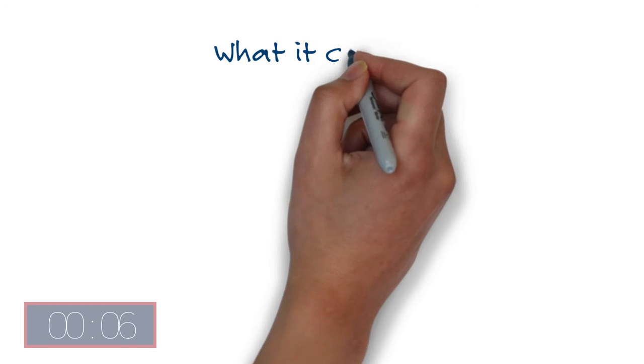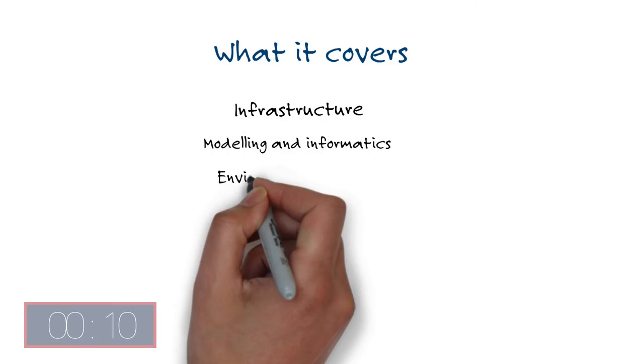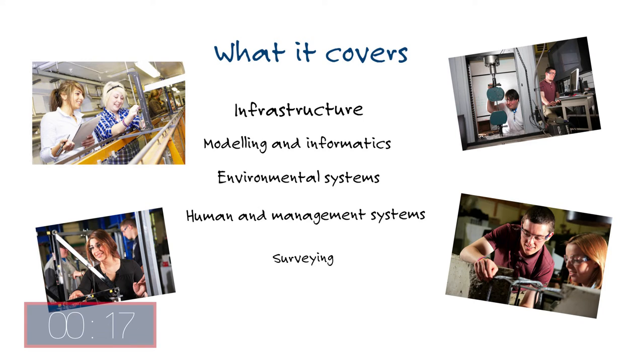The course is design intensive, giving you the chance to study infrastructure, modelling and informatics, environmental systems, human management systems and surveying. You'll also get the chance to specialise in the aspects of civil engineering that interest you the most.